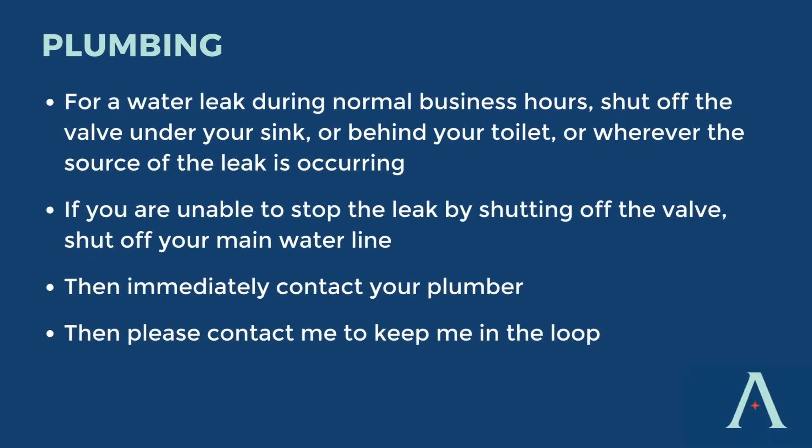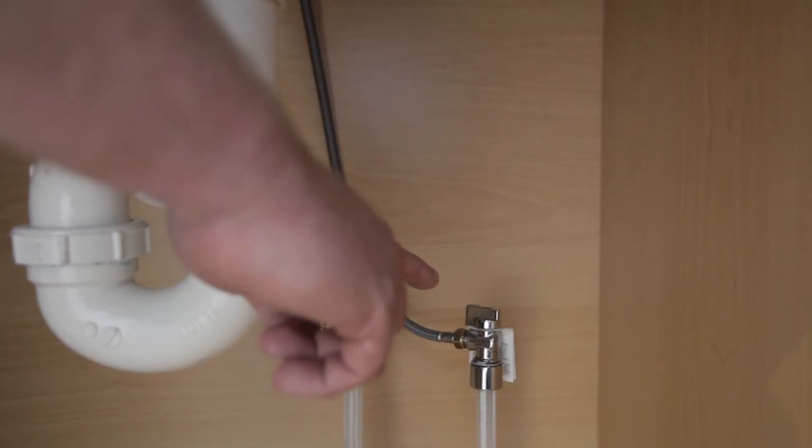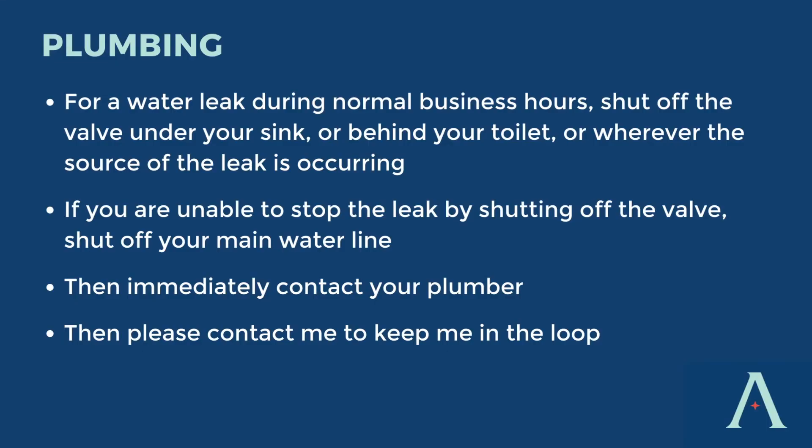Next up, what happens if you have a water leak. In the event of a water leak during normal business hours, be sure to first shut the valve off under the sink that controls the water flow. If you are unable to stop the leak by shutting the valve off under the sink, please go to the main water line and shut off the main valve supplying water to the home. Once you've done this, immediately contact your plumber to get them scheduled to come out, then text me so I know what's going on and I can stay in the loop.